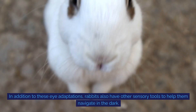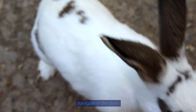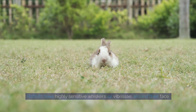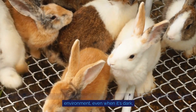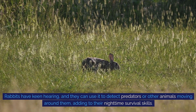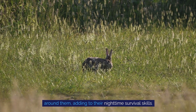In addition to these eye adaptations, rabbits also have other sensory tools to help them navigate in the dark. Rabbits have highly sensitive whiskers, or vibrissae, around their face. These whiskers can detect changes in air currents and help rabbits sense objects in their environment, even when it's dark. Rabbits also have keen hearing, and they can use it to detect predators or other animals moving around them, adding to their nighttime survival skills.